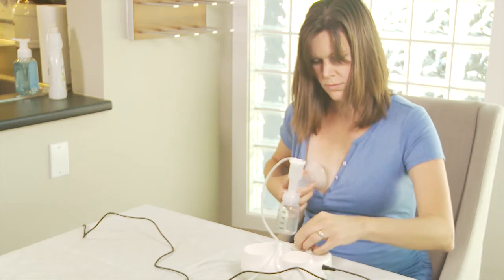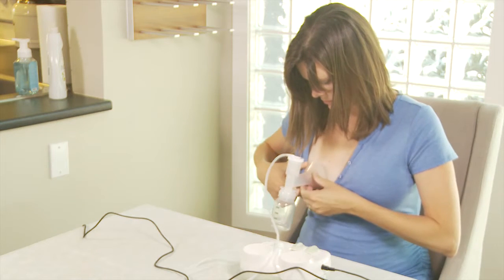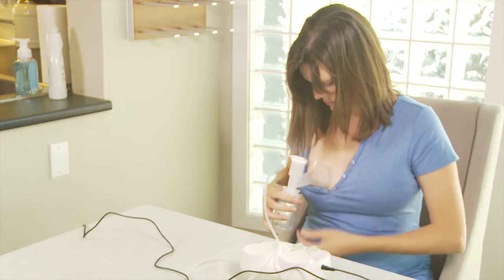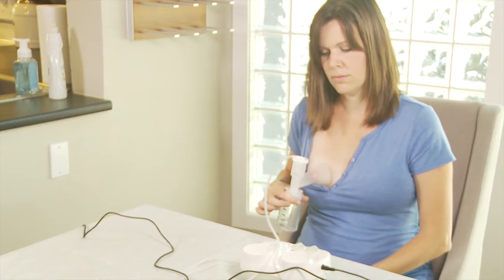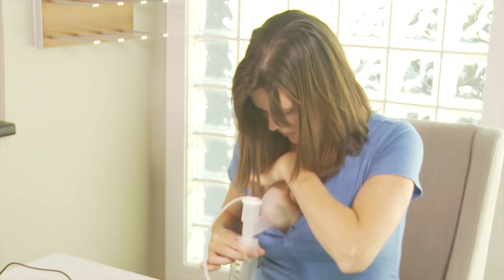Maximize your milk power. Milk changes during the course of a feeding. The milk that comes at the start of a feed is lower in fat but has many beneficial properties. The milk towards the end is higher in fat and therefore higher calorie milk.